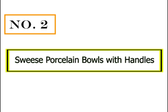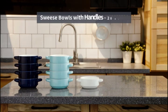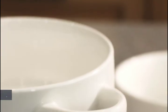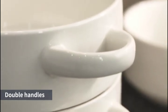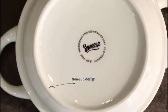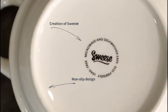Number 2: Swiss Porcelain Bowls with Handles. Swiss soup crocks are great quality, very attractive and sturdy looking, smart size at 20 ounces, easy to hold, and heavy enough to hold the heat. Perfect for soup — just the right amount.